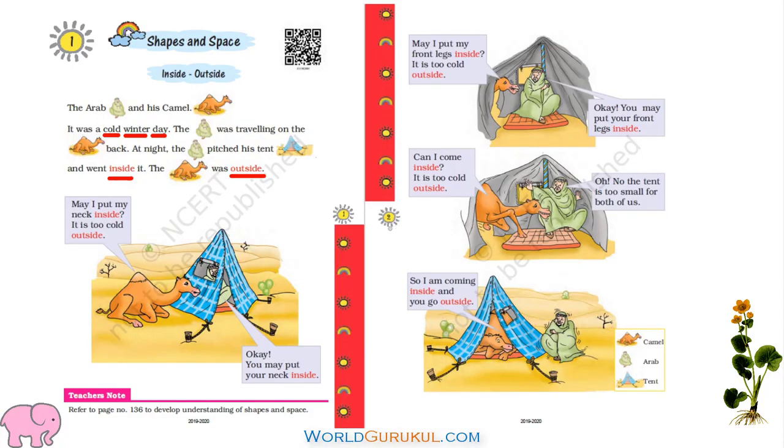Turn the page to page number two. Then camel put its neck inside, and you see Arab is sitting here on the mat. Then after some time, camel told again, may I put my front legs inside? It is too cold outside. Then Arab said okay, you may put your front legs inside. Then camel put its front legs inside — neck is already inside.